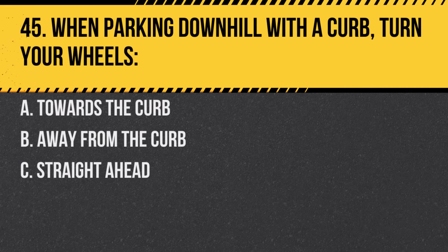Question 45. When parking downhill with a curb, turn your wheels. A. Towards the curb. B. Away from the curb. C. Straight ahead. Answer: A. Towards the curb. This ensures the car will roll into the curb if it starts moving.